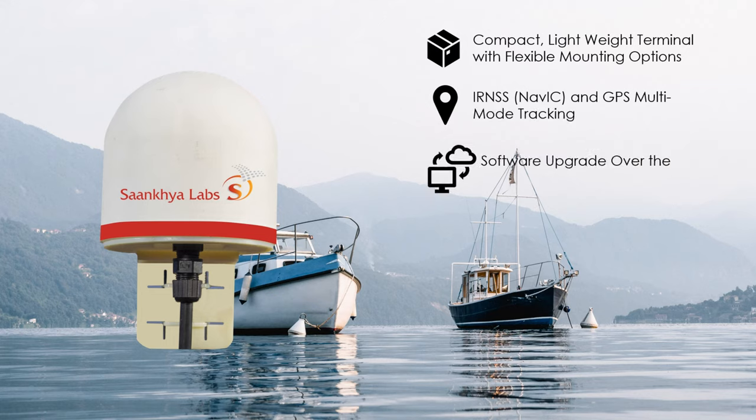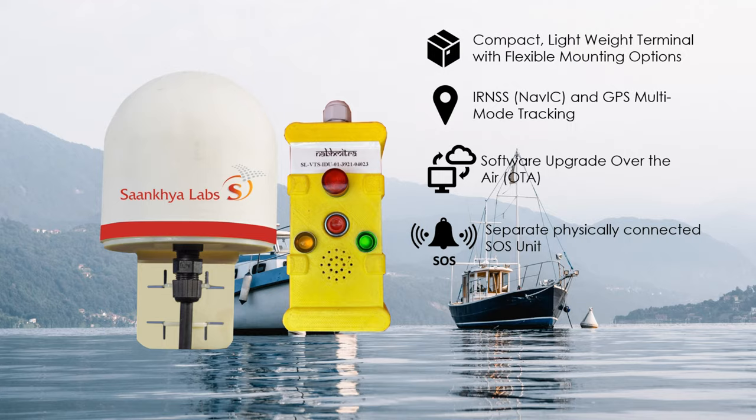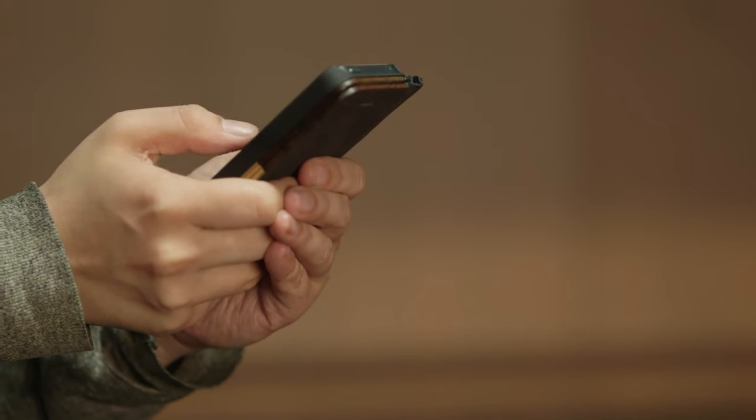The software can be remotely updated. There is also a separate unit installed in the driver cabin to send SOS in case of emergency. The terminal can be connected to mobile phones via Bluetooth.